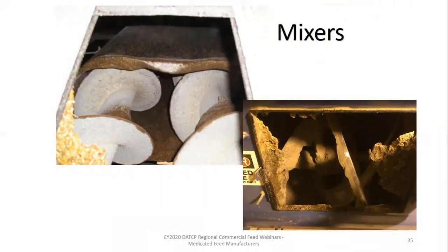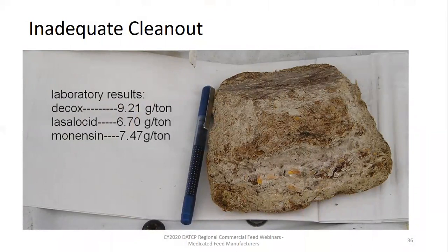Mixers are the obvious piece of equipment when it comes to flushing, sequencing, and physical clean-out. Manufacturing with molasses and/or fats can create build-up a lot quicker than a mill that doesn't use molasses or fat — please take that into consideration when establishing equipment clean-out procedures. It may mean your facility has to tweak clean-out frequency based on the seasons. We are encouraging these practices because we want you to avoid incidents like the photo on this slide — a hunk of ribbon buildup material that fell off in a sheet into feed. When sampled and run through the laboratory for drug content, it came back with levels of decoquinate, lasalocid, and monensin. Unfortunately, chunks like this fell into feed that was ultimately consumed by sheep, leading to their death.